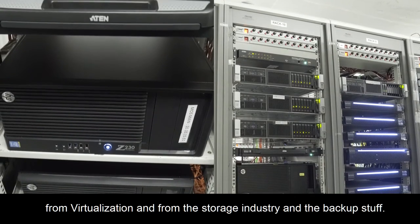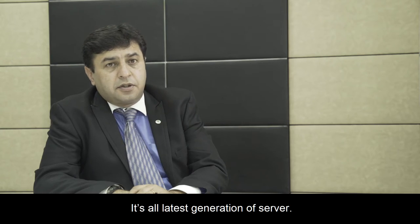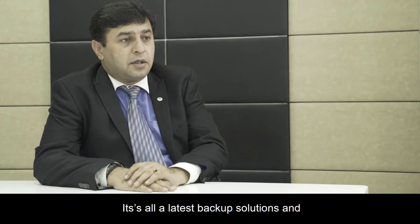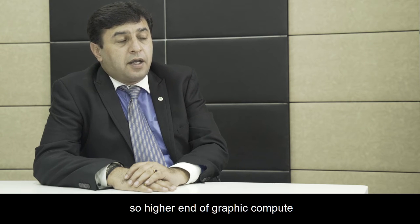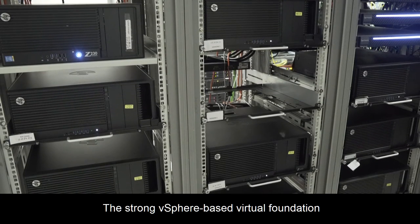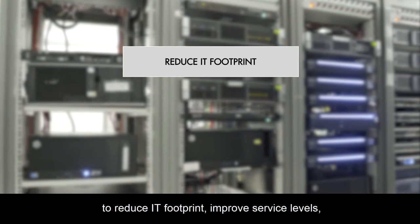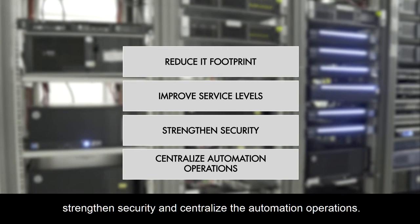What we have provided to BAG is the latest technology from virtualization and from the storage industry and backup. It's all the latest generation of servers, the latest technology of storage, the latest backup solutions — and more importantly, since they are in the media, higher-end graphic compute is what we have provided to BAG Films. The strong vSphere-based virtual foundation made it possible for BAG Films to reduce IT footprint, improve service levels, strengthen security and centralize the automation operations.